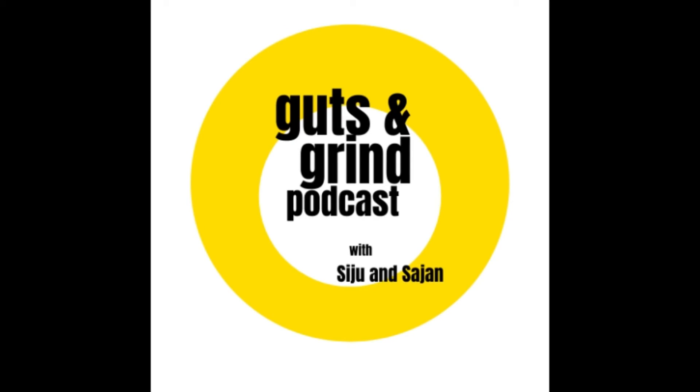Thanks for listening to Guts and Grind with Siju and Sajan. Be sure to tune in next time. Bye!